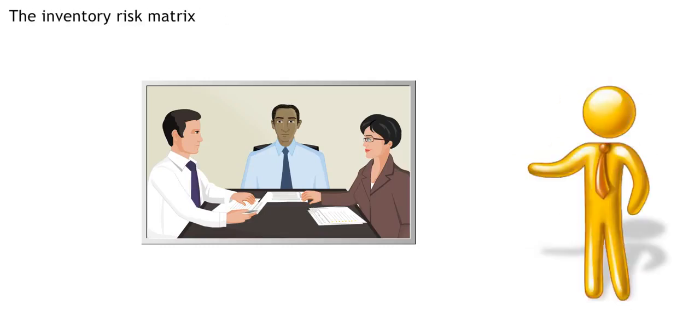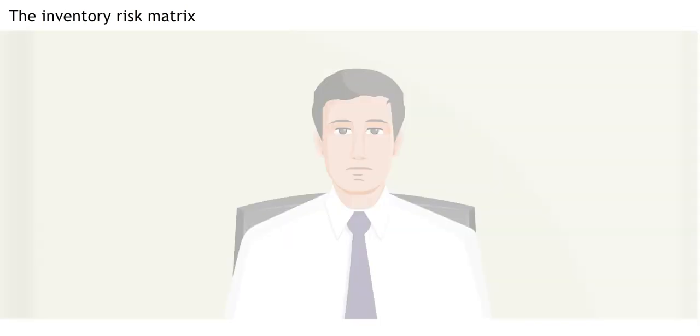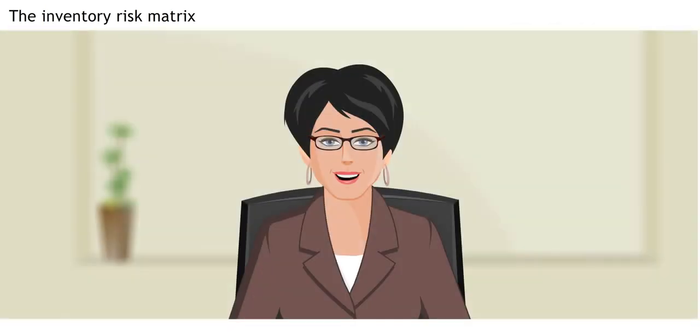Let's listen in as Daniel, Anna and Ron continue their discussion. Adesh joins the conversation. So how do we know when to use strategic stock? You use the inventory risk matrix.